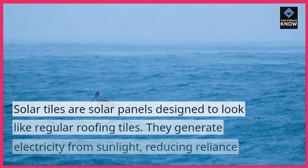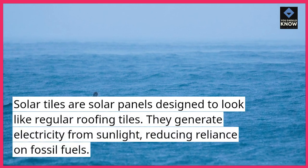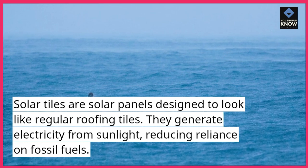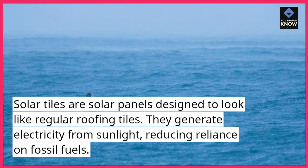Solar tiles are solar panels designed to look like regular roofing tiles. They generate electricity from sunlight, reducing reliance on fossil fuels.